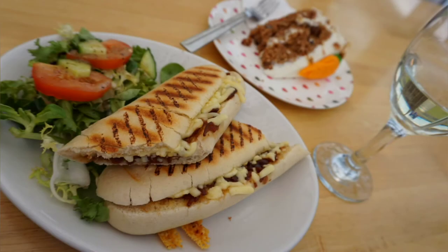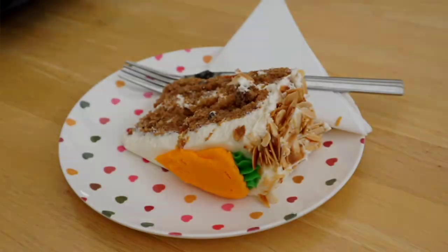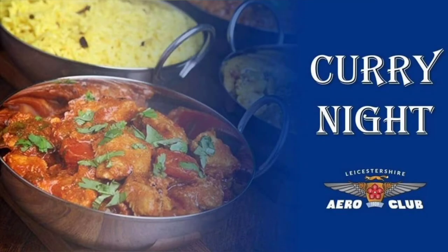The paninis were hot, crispy, and delicious. And of course we had to sample the carrot cake, which I must say is the best airfield carrot cake we've had so far. It was definitely very good value — lunch for three people including drinks came to less than £20.